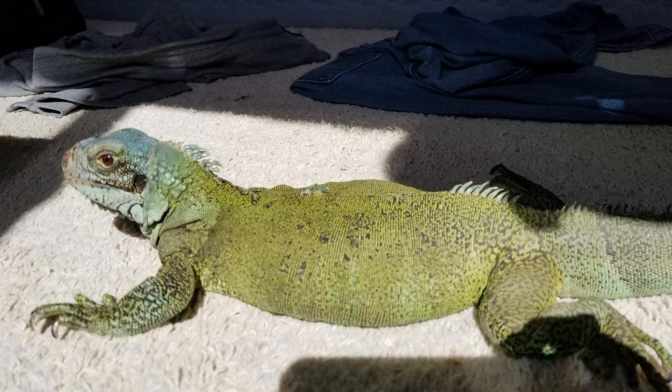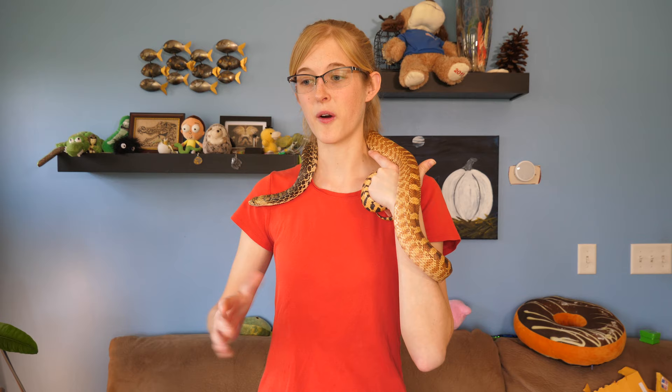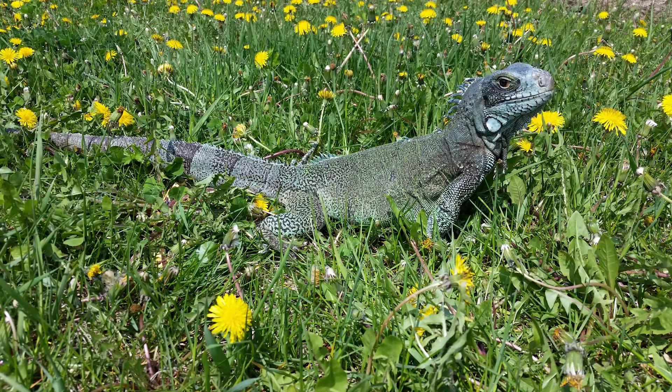One of the worst scars I have on my hand is from one of Spock's bites. So we decided that Spock needed a new home where he could be the only iguana. The reason we rehomed Spock and not Ava at that time was because Ava was rehabilitating from her previous neglectful home, and we figured Spock could adapt to a new environment better or more easily.